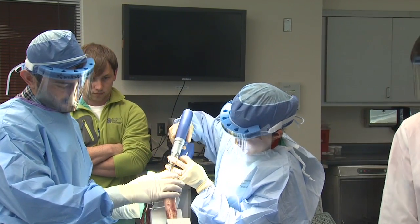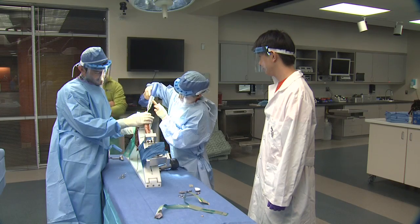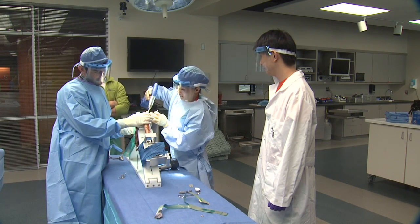We currently fund our research using grants and industry collaborations, but money generated through fundraisers like the golf tournament really does help us stay on the cutting edge of research. It allows us to investigate new and novel surgical techniques and design new medical devices, and then go out and secure significant funding from research grants from industry and government.